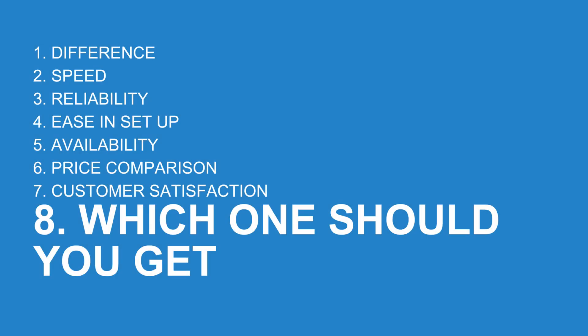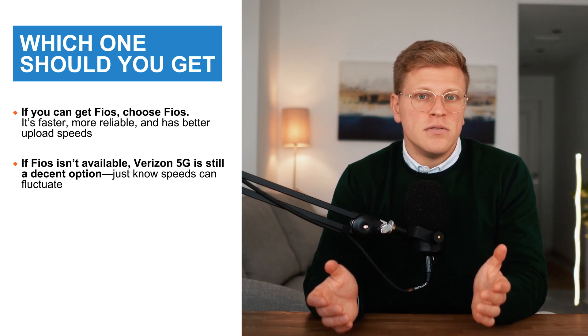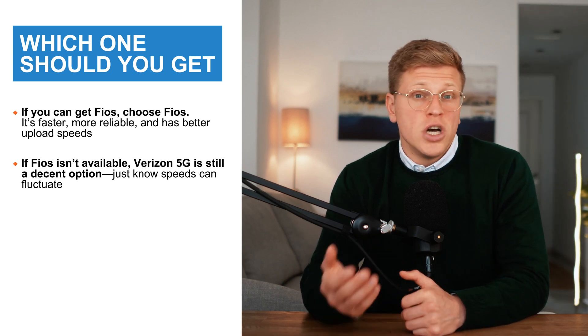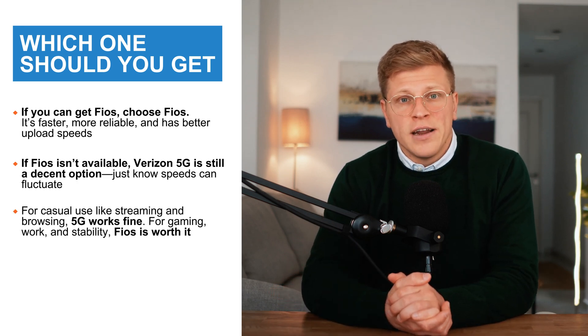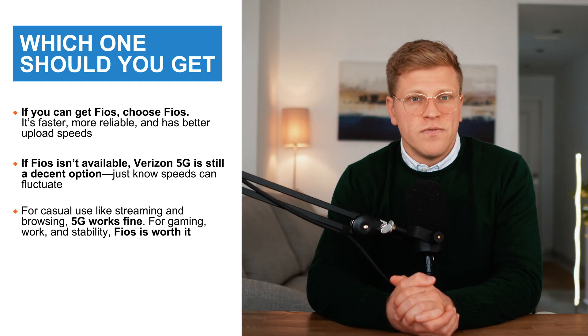So, which one should you get? If you have access to Verizon Fios Home Internet, it's the best option — it's faster, more reliable, and gives you better upload speeds. The only downside is the installation process, but once it's set up, it's one of the best home internet options out there. If Fios isn't available where you live, Verizon 5G Home Internet is still a decent option — just keep in mind that speeds may not always be consistent. If you just need internet for browsing, streaming, and basic work, it'll do the job just fine. But if fiber or cable options exist in your area, check those first before committing to 5G.